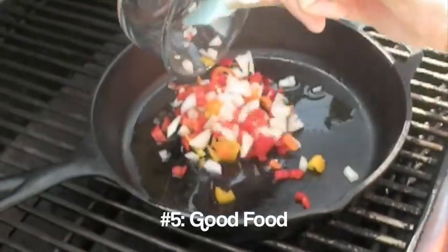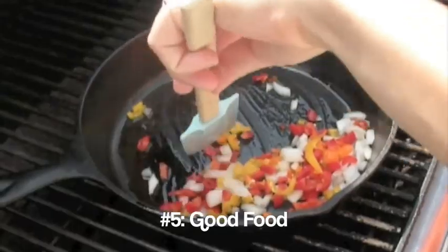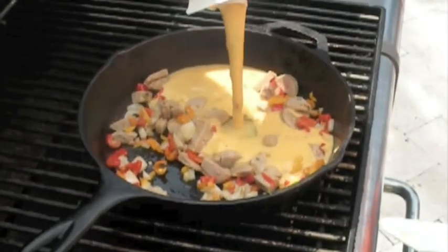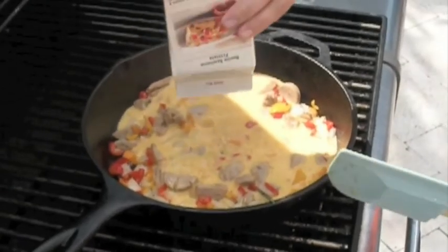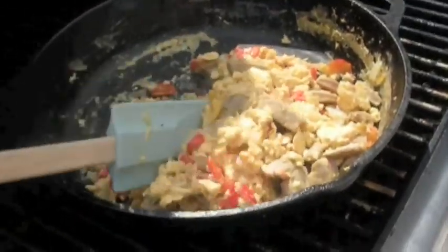Essential number five, and the most important in my book, is great food. I'm going to start by sautéing some peppers and onions in a cast-iron skillet, then add some chicken sausage and some southwestern-style egg beaters to cook up some hearty breakfast burritos.